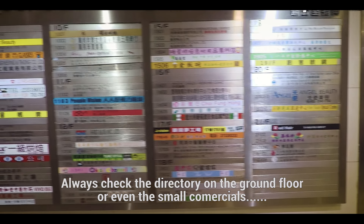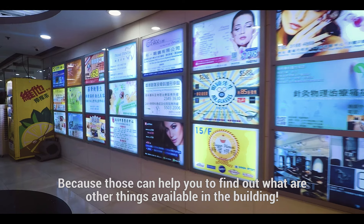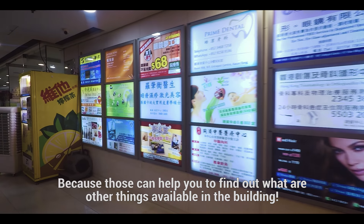Always check the directory on the ground floor or even the small commercials, because those can help you find out what other things are available in the building.